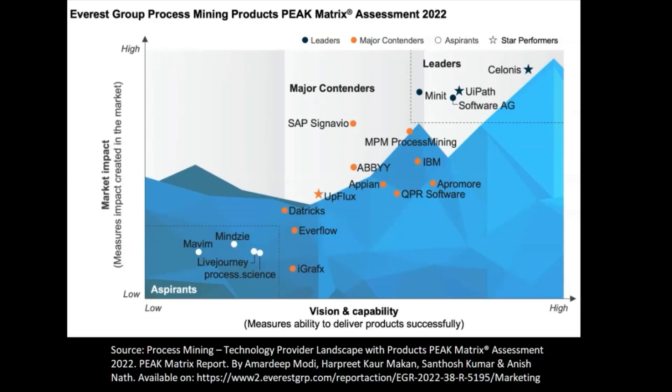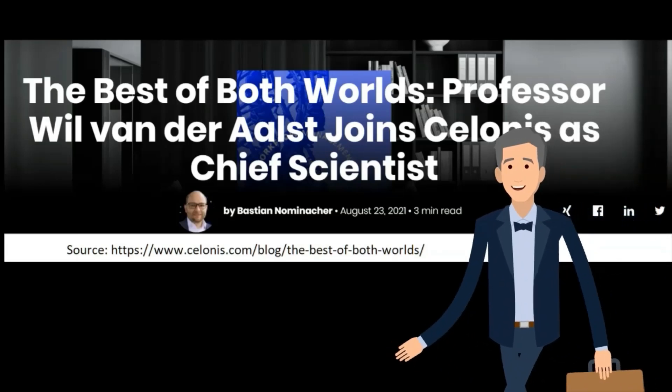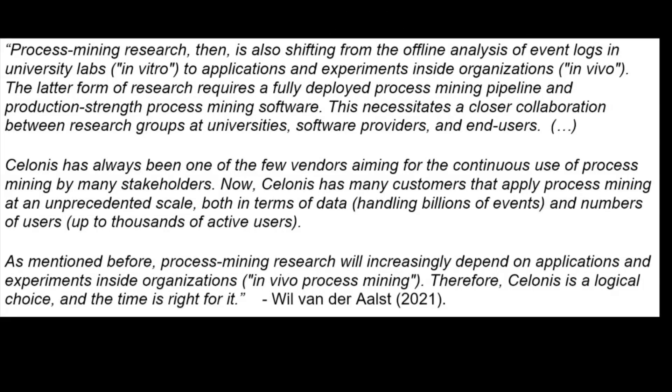What an interesting turn of events. And to put the icing on the cake, in 2021, the godfather of process mining decided to no longer be neutral in advising multiple process mining vendors as he used to before, but instead joined Celonis as the chief scientific advisor. In his blog post titled 'Taking Process Mining to the Next Level,' he explains how he sees the future of process mining, and why Celonis is the only process mining vendor that has everything in place to realize his more than 20-year-old ambition to implement process mining on an industrial scale.